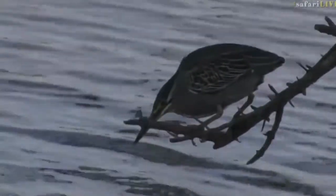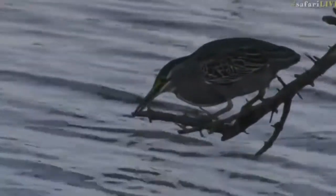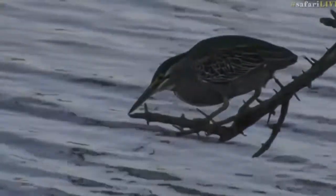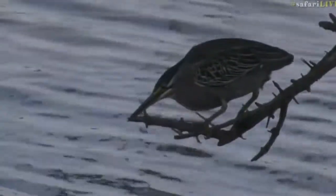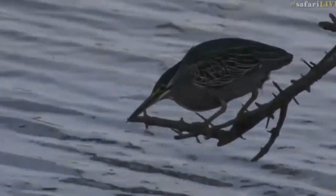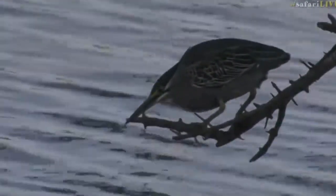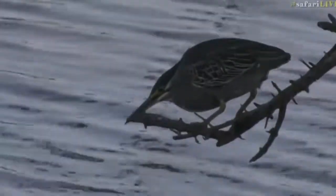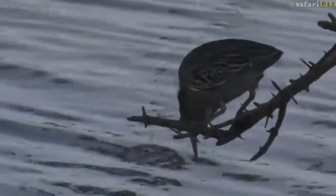They'll eat pretty much anything — large invertebrates, frogs. I think it's picking little insects coming past off the surface of the water, because they're tiny. To me that looks too small to be a little fish, and it's not really jabbing its beak down into the water — it's just piercing the surface. That's why I think it might be insects of some kind that it's feeding on.